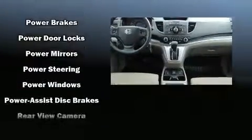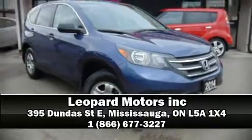Brake assist, a panic alarm, and four-wheel disc brakes with ABS. For added security, dynamic stability control supplements the drivetrain. Stop by our dealership or give us a call for more information.